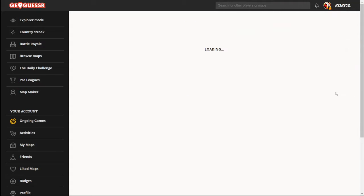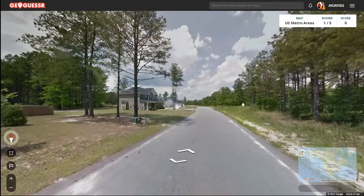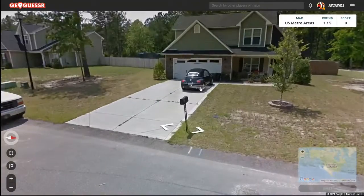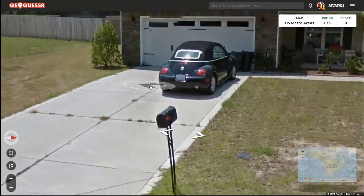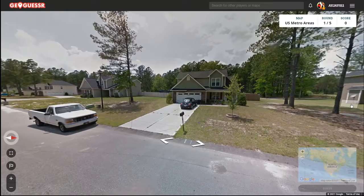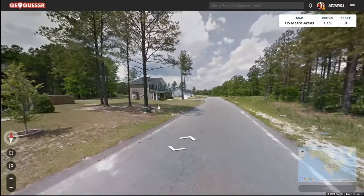Here's game 211. All right, so we're in a suburb here and it's looking quite southern. That's a North Carolina plate, so yeah, we've got to be in North Carolina.